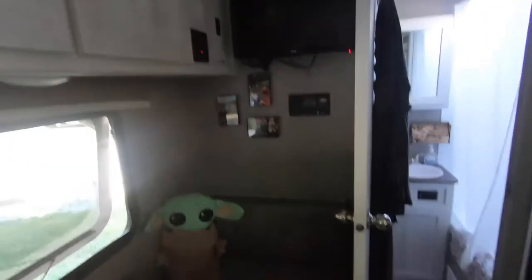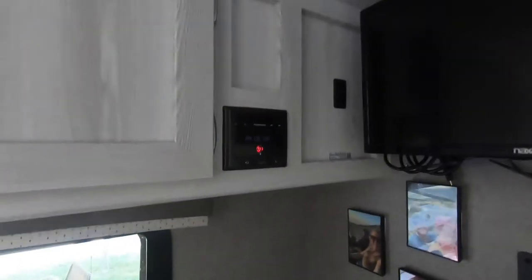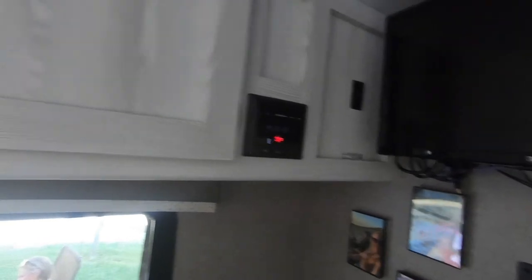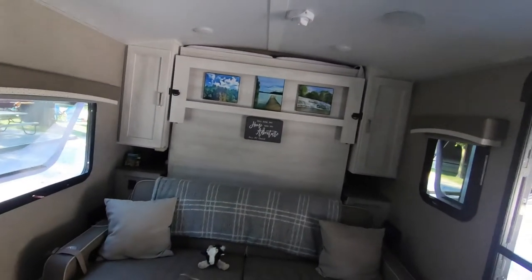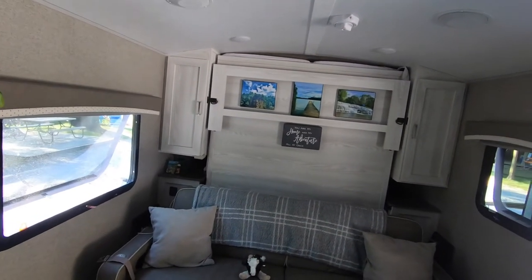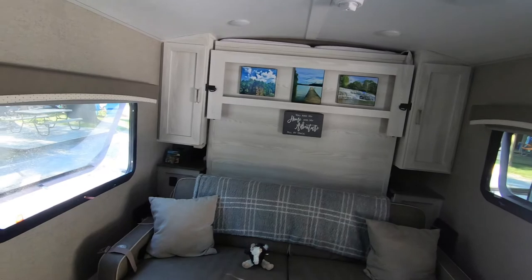We have a 24-inch TV for entertainment, and with the Furion system it actually gives us surround sound speakers on the ceiling. So if it's noisy outside — air conditioner's running, raining — we're still able to hear what's playing on the television.